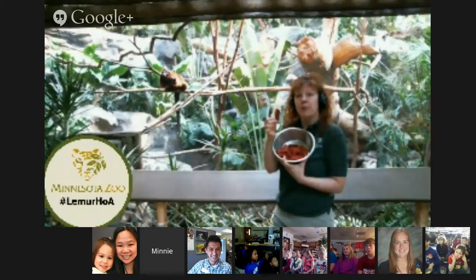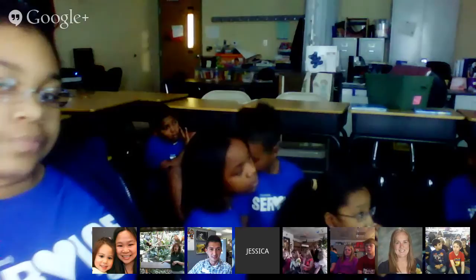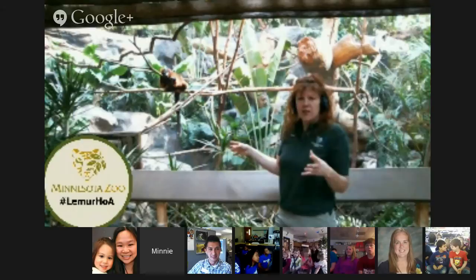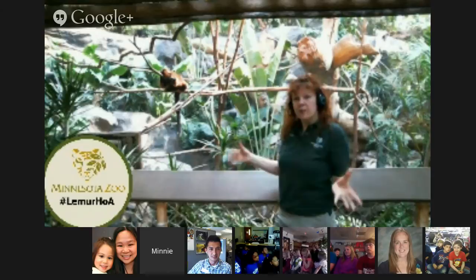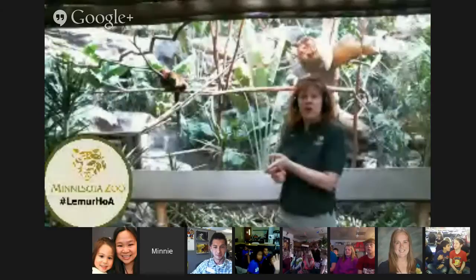Lemurs are primates, so they're related to monkeys and apes, but they are a little bit different — they're prosimians, which means pre-monkey. So they evolved before some of the other monkeys and apes. Lemurs have a really interesting story. The way that lemurs got to Madagascar was on floating rafts of vegetation. When they left Africa a long time ago, they got to Madagascar, and there really weren't any other animals there to compete with. So lemurs evolved into all sorts of different kinds — things that eat fruit, leaves, animals that live in the desert, the tropical areas — more than 100 types.